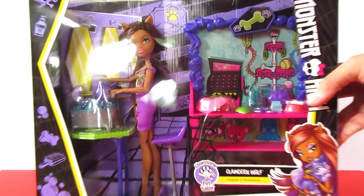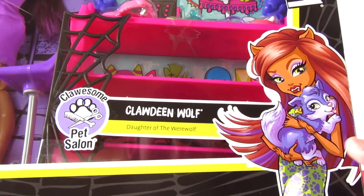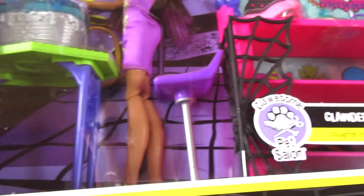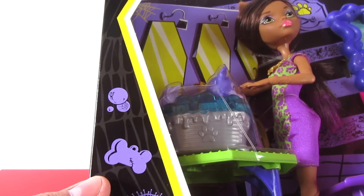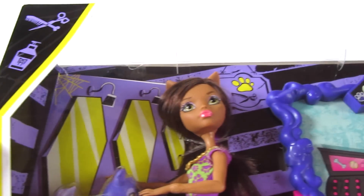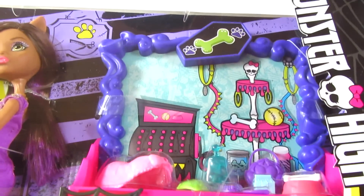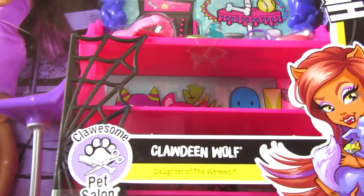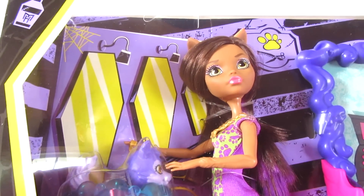We'll let you look at the packaging here. Please forgive the glare. You can see the artwork with her and this cute little wolf pup here on the bottom. And all around the packaging, you see bubbles and brushes and dog tags and all kinds of fun stuff. Just looks really, really fun. And you see this playset, which we'll get a better look at when I open it.